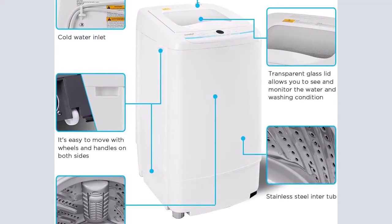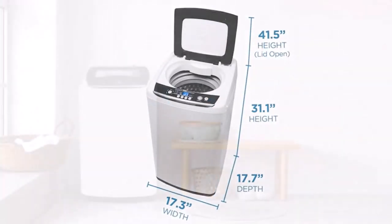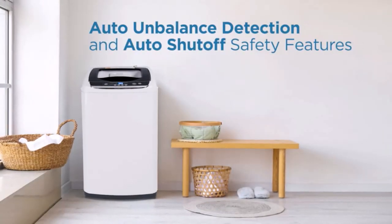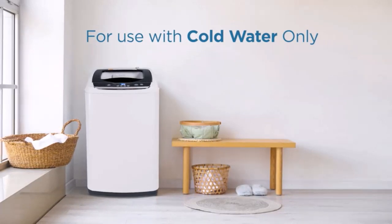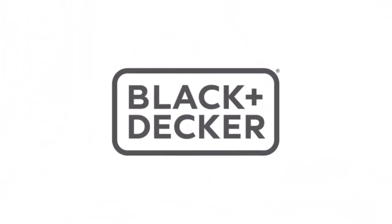See your clothes cleaned in real time with our outstanding impeller washer. Additional features include auto unbalance detection to ensure your laundry is being cleaned at peak performance, as well as auto shut-off safety features.